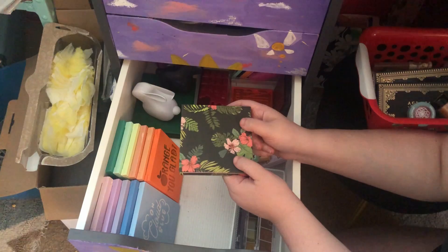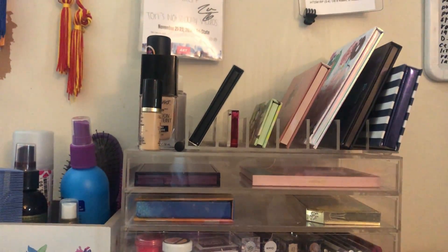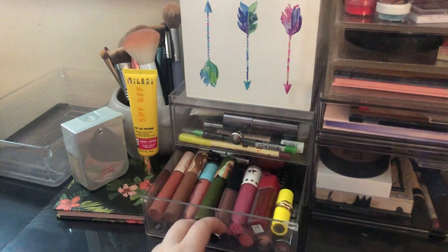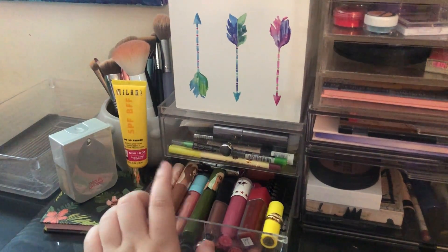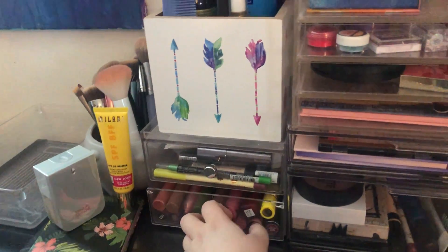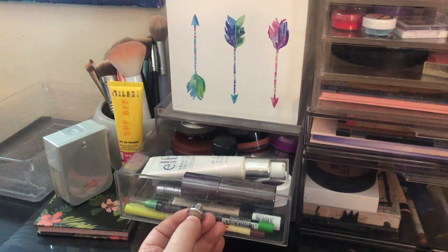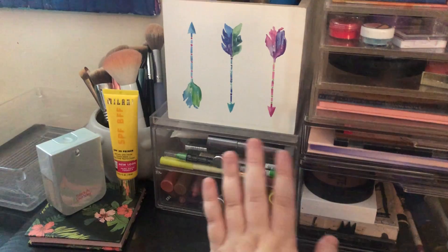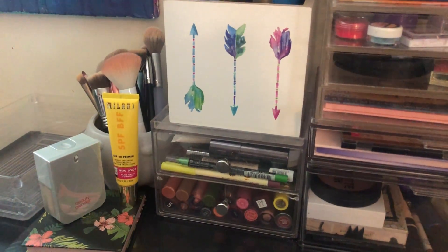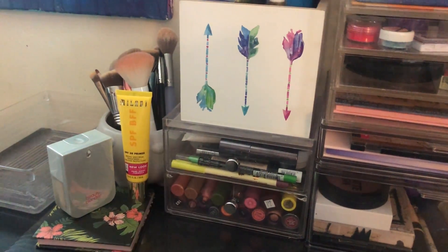Now everything is put away. Some products couldn't fit so they're staying on the side. The new palette is up top, the lip drawer is packed but I've been really reaching for glosses so those will definitely be used by next month. This drawer is also packed but with lots of different things I'll actually reach for, so I'm very content. If you enjoyed this video, don't forget to like, comment, and subscribe — peace out!